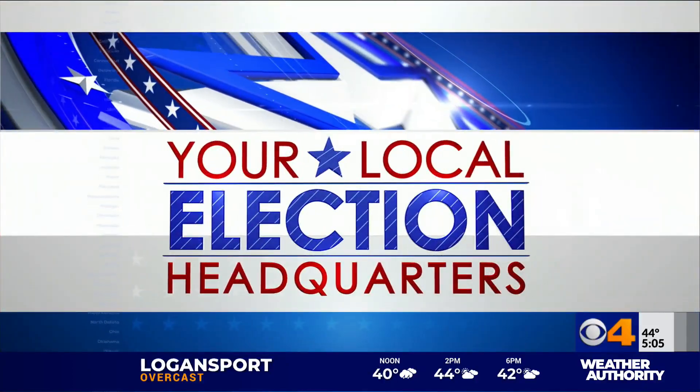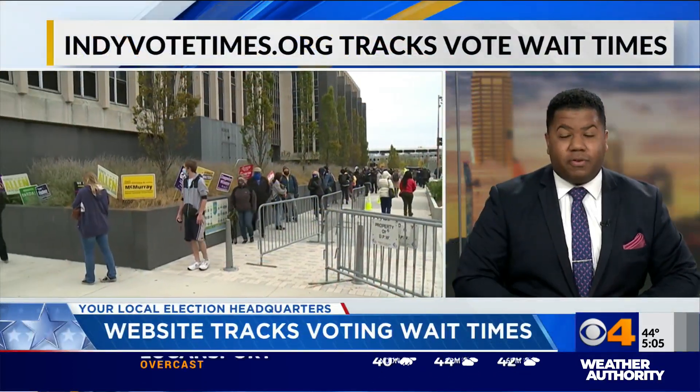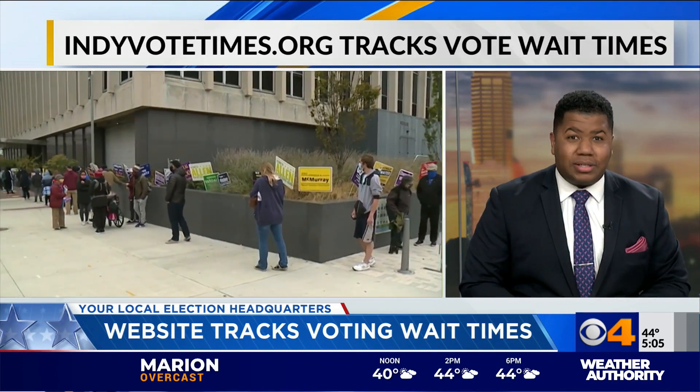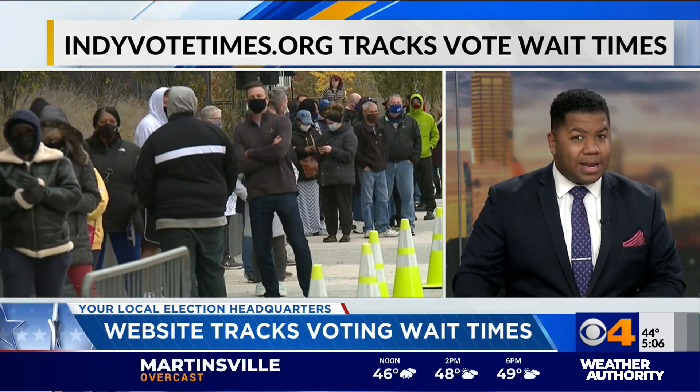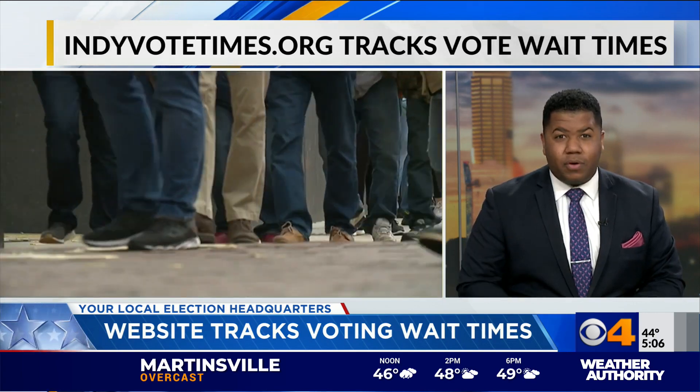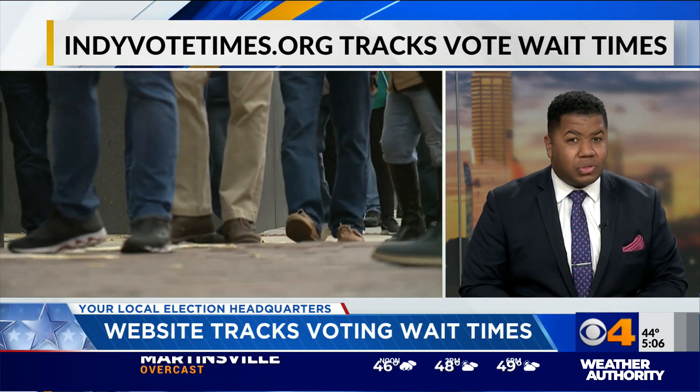This floor is your local election headquarters. Election day is exactly one week from today. Marion County has already seen more early voters this election than in 2016 and 2012 combined. The high voter turnout means long lines at the polls, though.